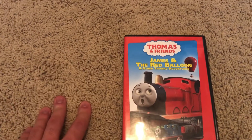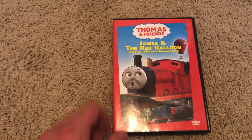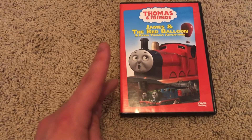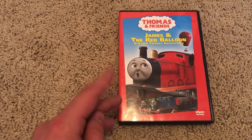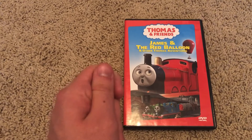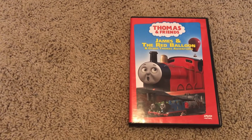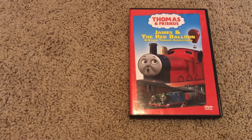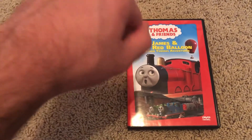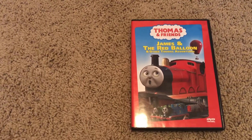I still have my childhood copy of James and the Red Balloon, but it's pretty scratched up. What I'm going to try to do in the future is find all my childhood Thomas DVD copies and get an empty DVD case to store them — I think I got like 11 or 12 childhood Thomas DVDs in a carrying case. I'm planning to take them out and put them in a special case.